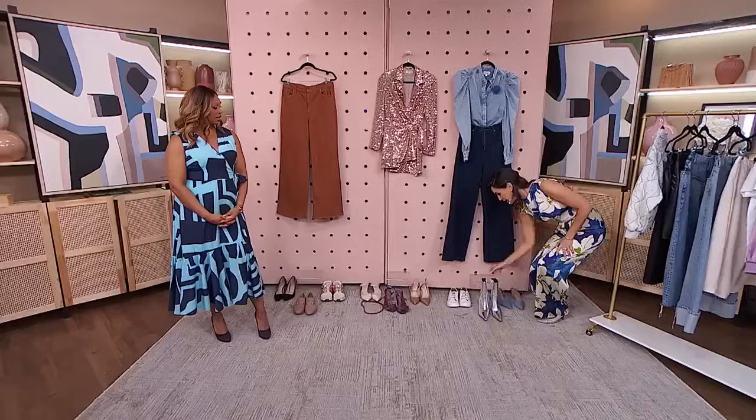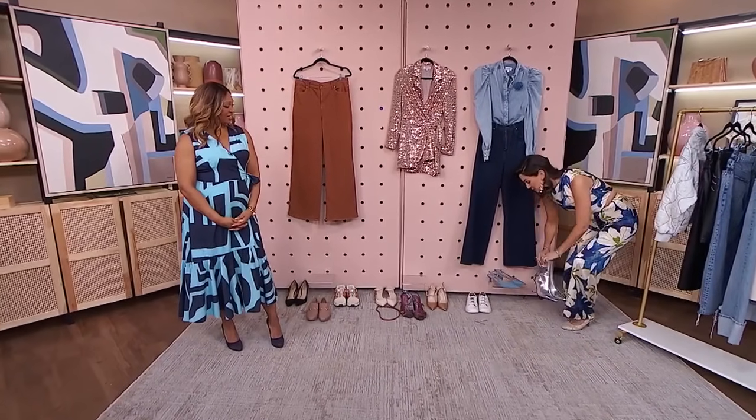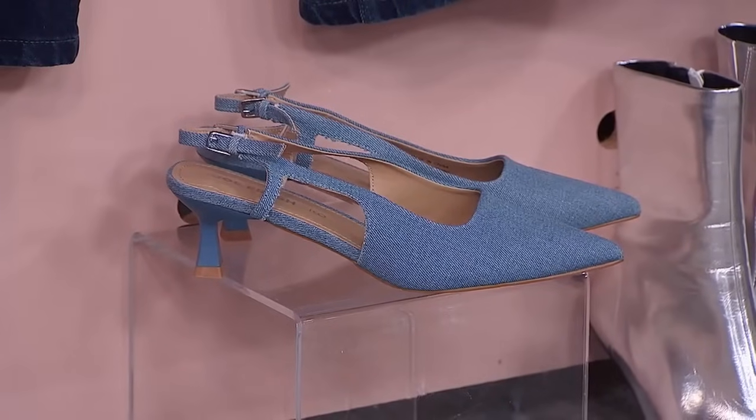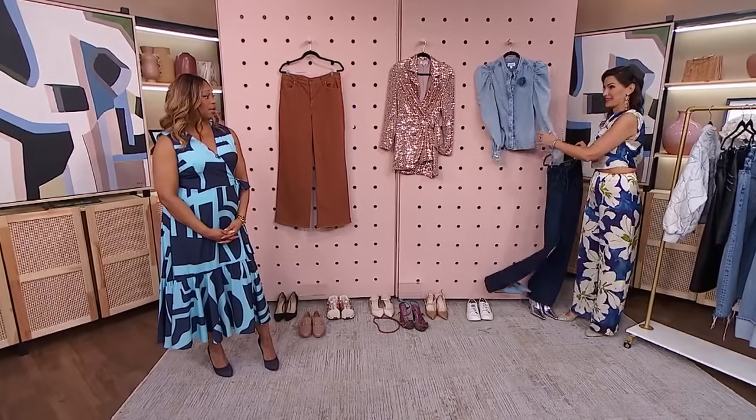And to soften it further, I'm actually going to pair it with these denim mules. So we have a full all-denim look — that's number one. Beautiful. So that's if I want to feel like going casual.